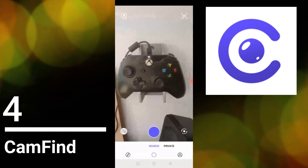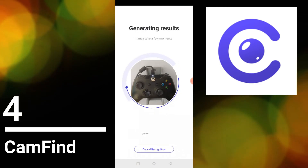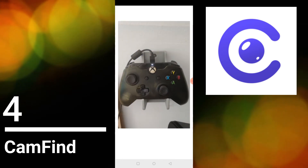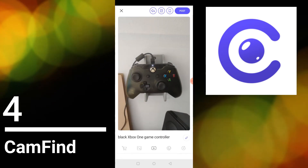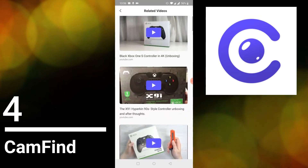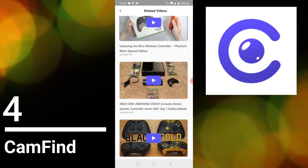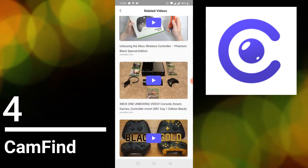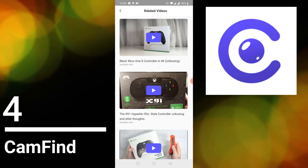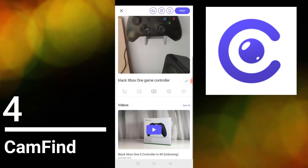I'm going to show you an example with my Xbox controller. I take a picture of the controller and the app tries to identify it: 'Black Xbox One game controller.' Yes, it picked up exactly what it is. You can also see connected videos — like demonstrations and unboxings of the Xbox controller. So that's CanFind — it's really worth exploring.